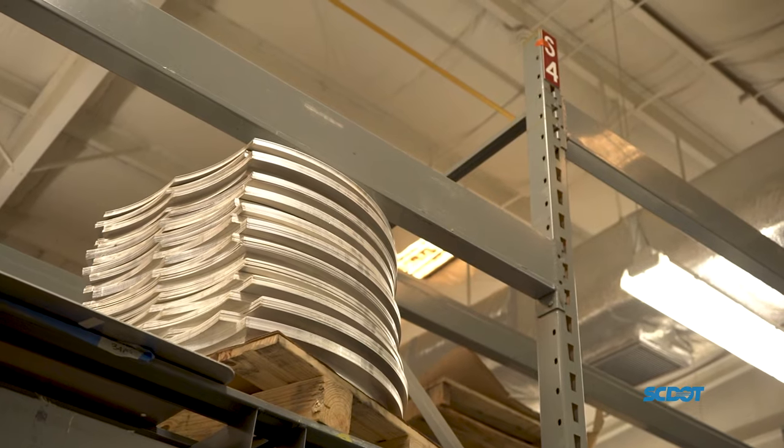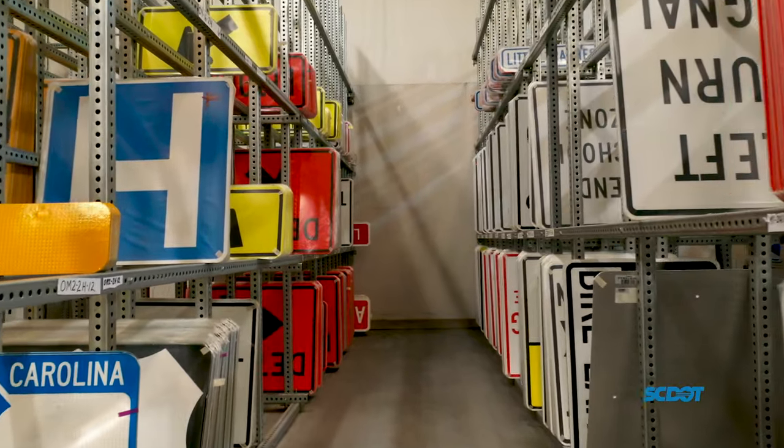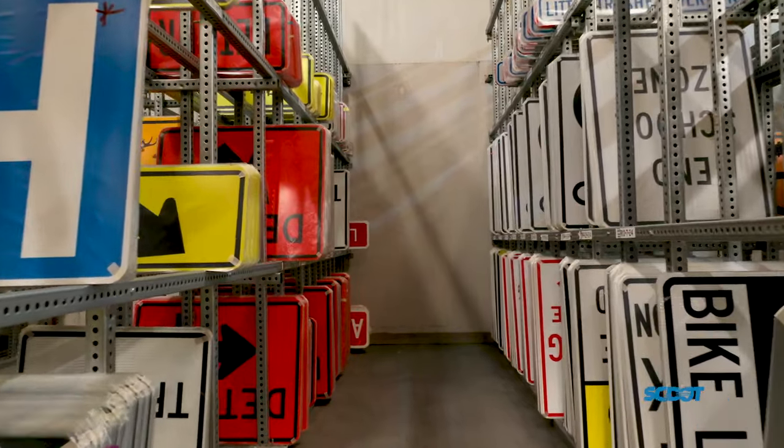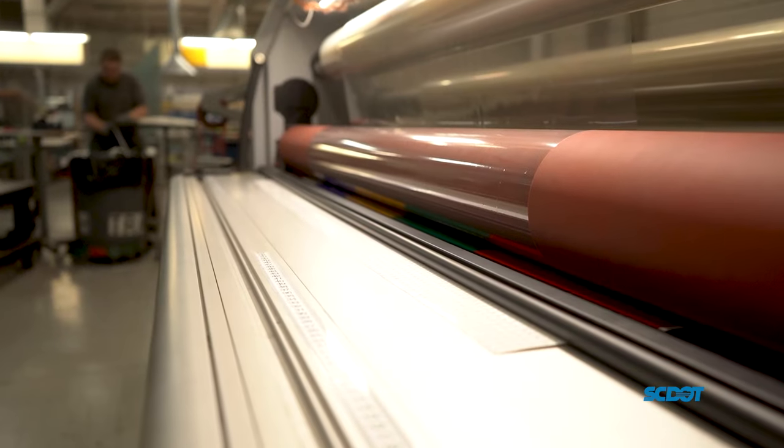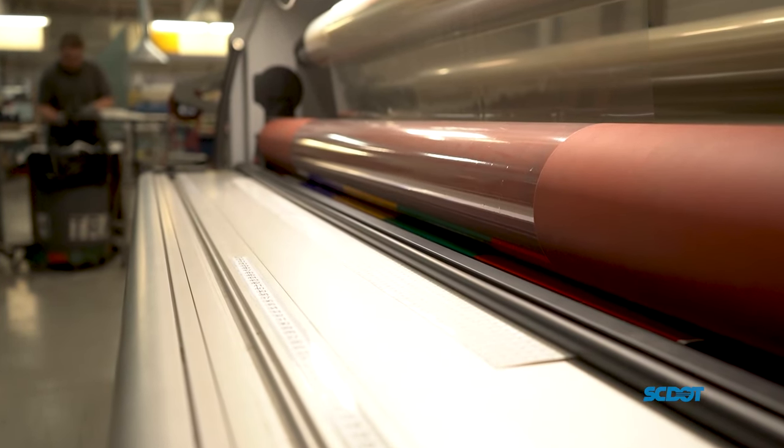Aluminum is one of the most common base materials used. This flat sheet varies in sizes and shapes like a stop sign or yield sign. The specialized reflective material will last for over a decade, because of the laminate film that aids in protecting the sign against UV light as well as graffiti.